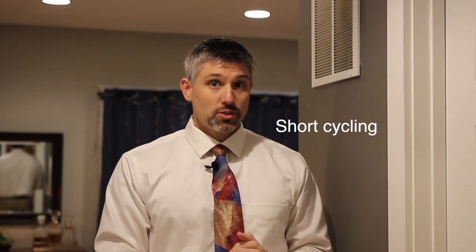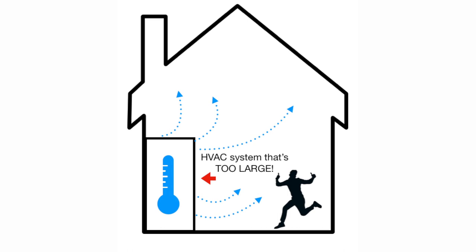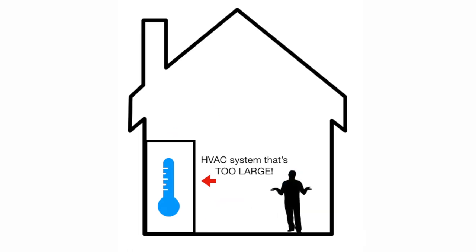Short cycling happens when the machine is too large and doesn't get a chance to have the air flow through it long enough. It'll cool the house down or heat it up so quickly that the machine turns off before it gets a chance to really dehumidify the house, which creates a problem of itself.